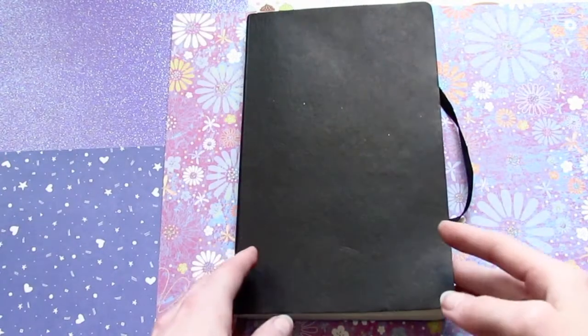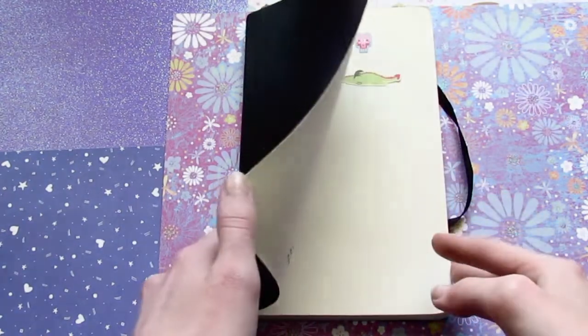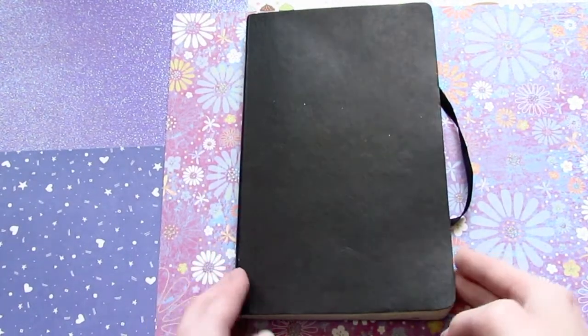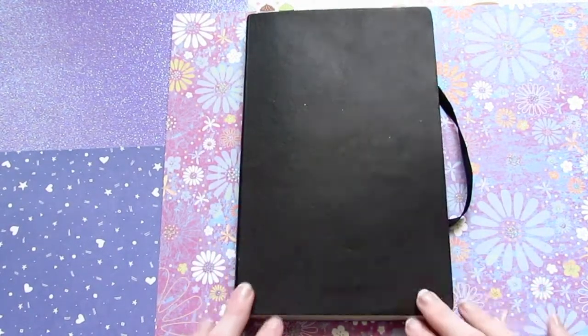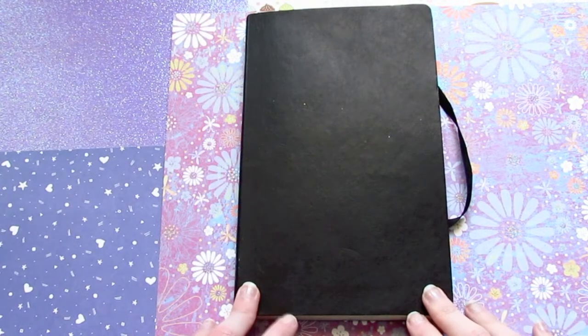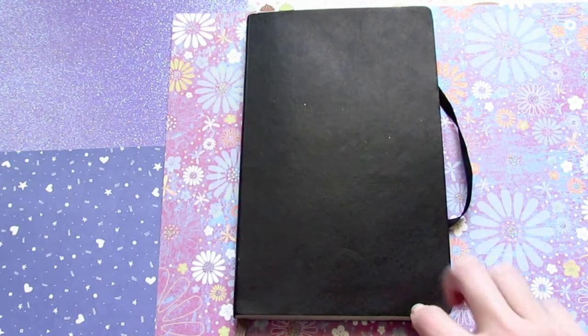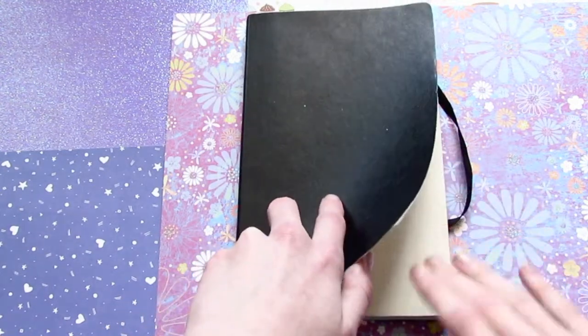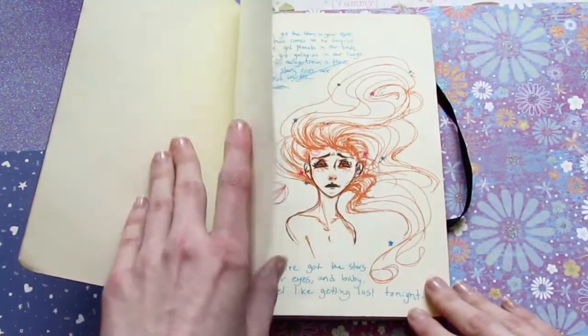Hey friends! So today I'm going to do a sketchbook tour, which is a video I've wanted to make for a really long time, and I hope to make a few more in the future. I know not everybody might be here for this particular type of video, so if you have no interest in sketchbooks or sketches, look away now.